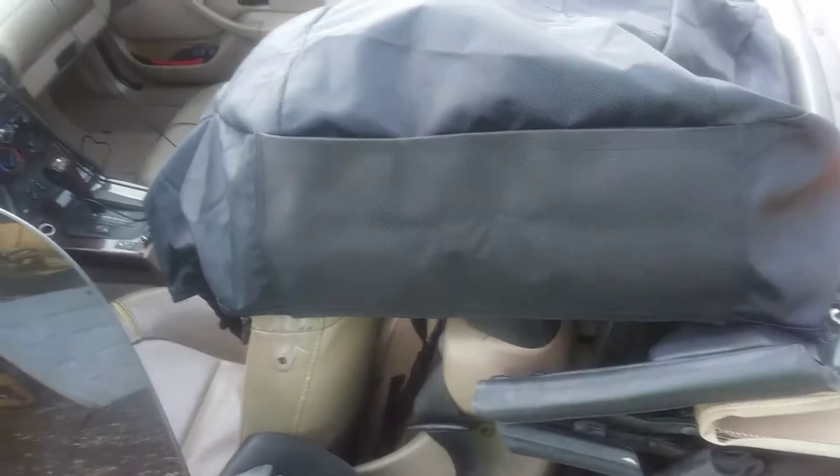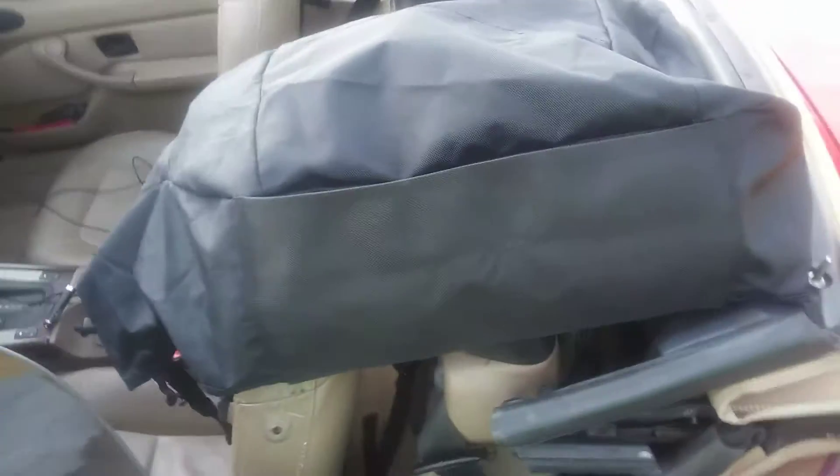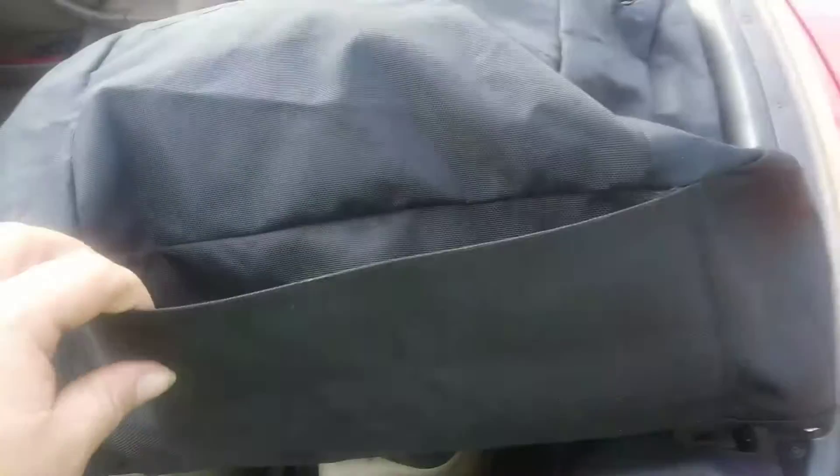Hello heroes, Joe Smith here. Joe Smith just got back to the shop. This sewing place in Rogers called and said that Joe Smith's seat cover was done.